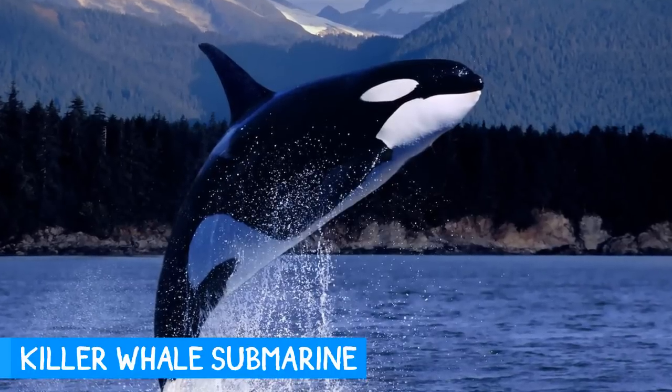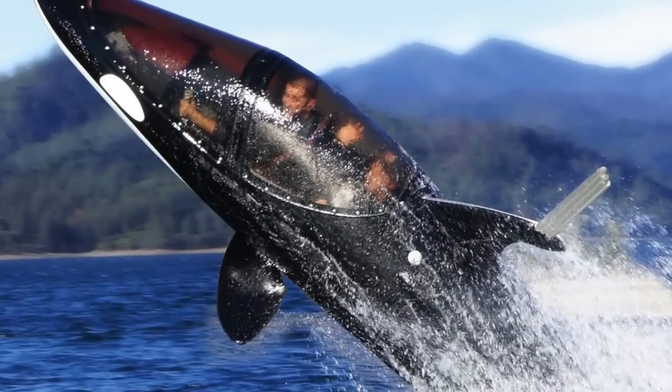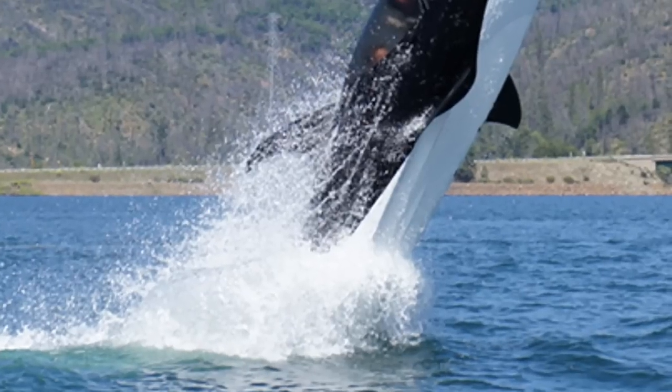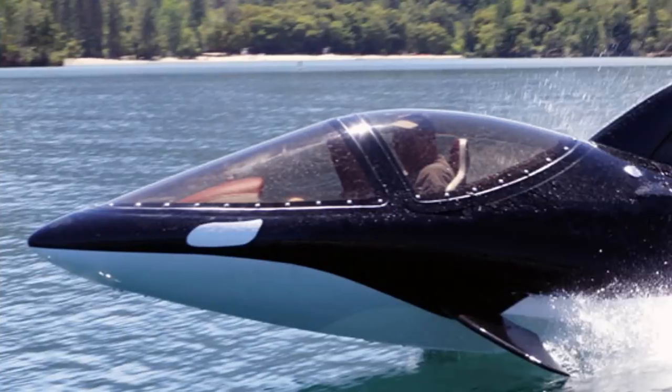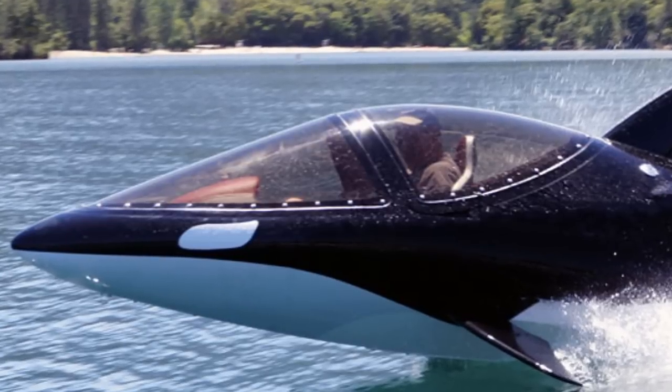Ever wonder what it would be like to be a killer whale? This two-person watercraft breaches and submerges from the water just like a real orca. With its 255 horsepower engine, it enables realistic behaviors such as sky hopping. Who wouldn't want to own one of these? Granted, you have an extra $100,000 laying around.